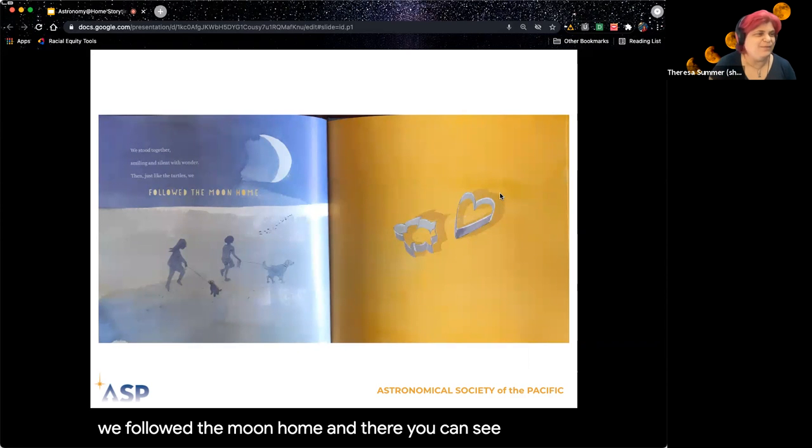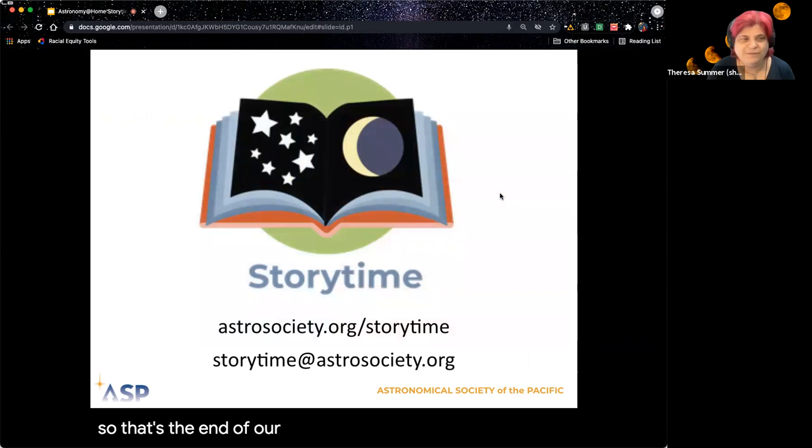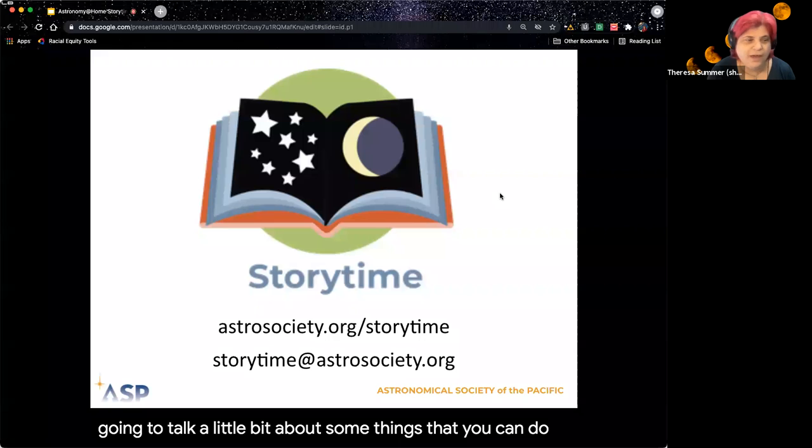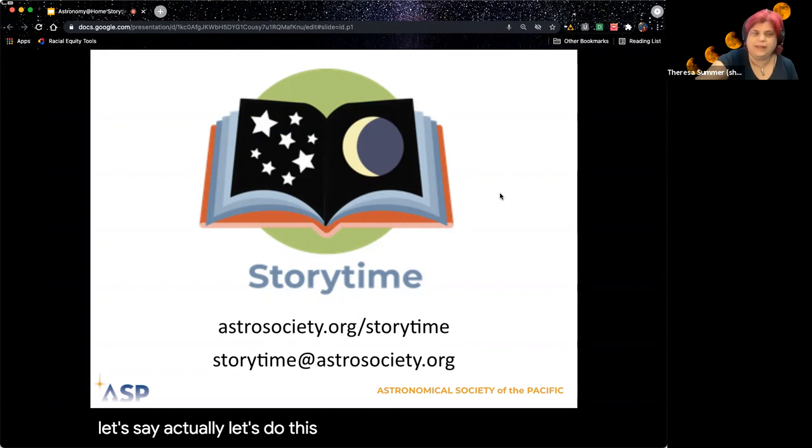And there you can see some of the cookie cutters they used for their bake sale. So that's the end of our story time reading. We're going to talk a little bit about some things you can do to protect sea turtles where you live. Let's do the slides and then we'll have a discussion together.